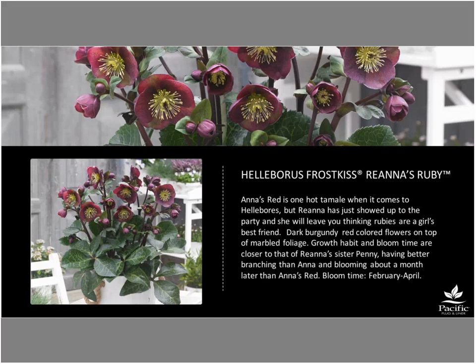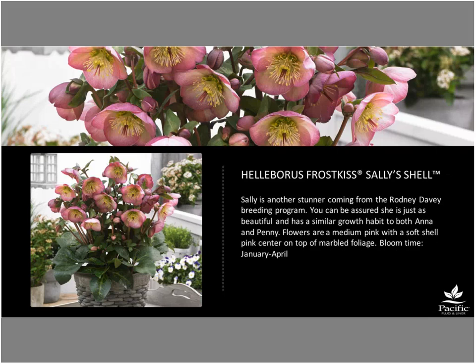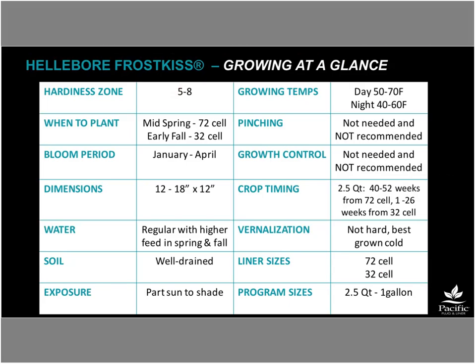On hardiness: these are listed as zone 5 to 8, though trialing in zone 4 is possible. Depending on the weather in a given year, a zone 4 environment might work for a while — but a very hard winter could be a problem. Sally Shell rounds out the series as a lighter pink, somewhat similar to Shirl Shine but with a tighter habit.